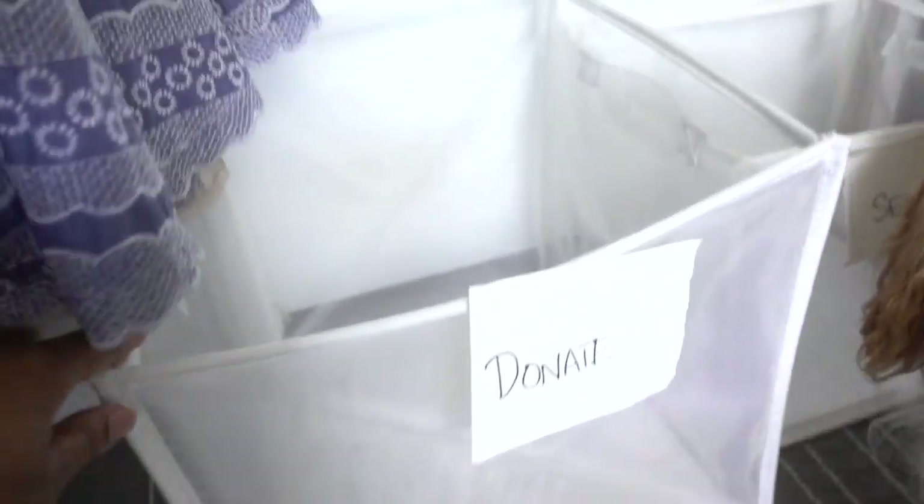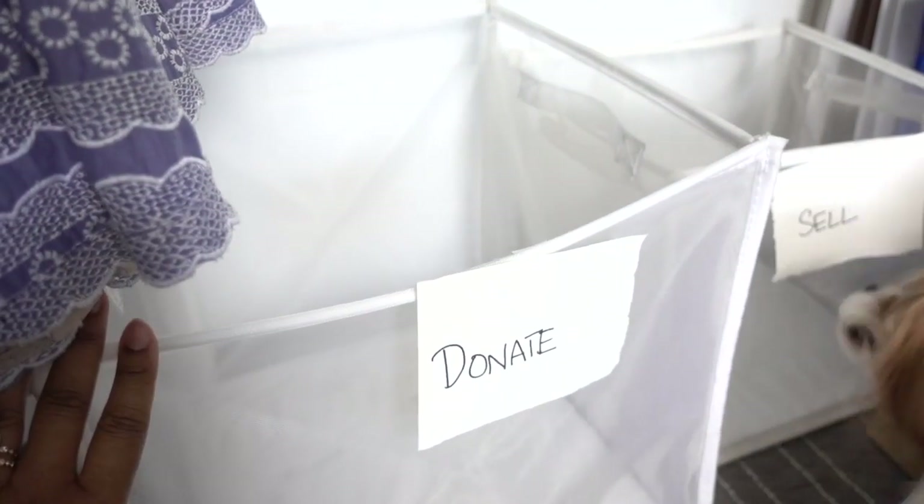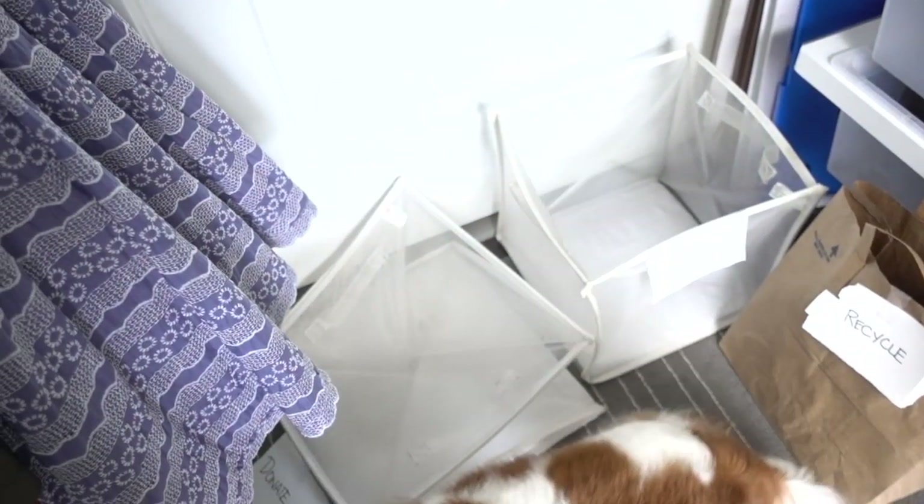I get a lot of questions about these particular containers — they were mesh foldable containers from the Container Store. They're really cool, they just fold up like that, but the Container Store has discontinued these particular containers. I'll try to find something similar and link it in the description below.